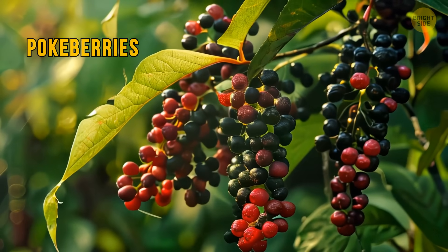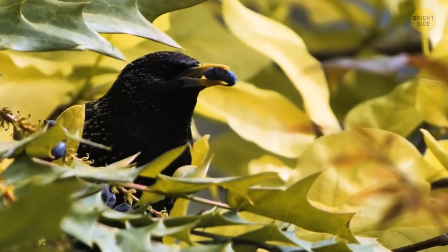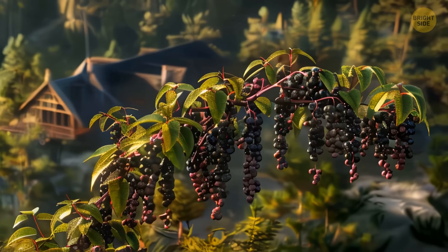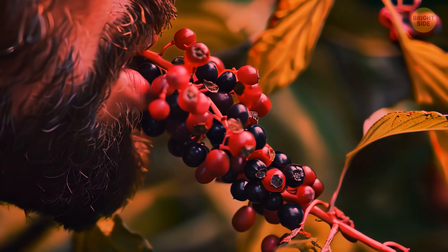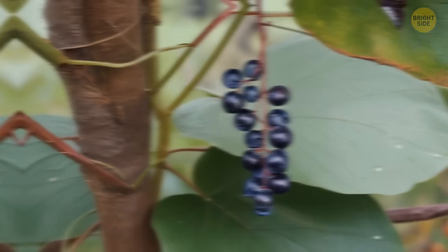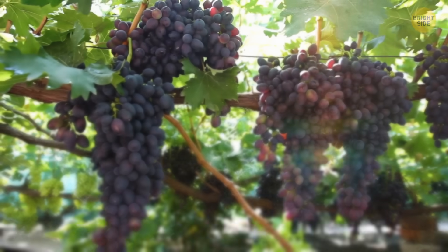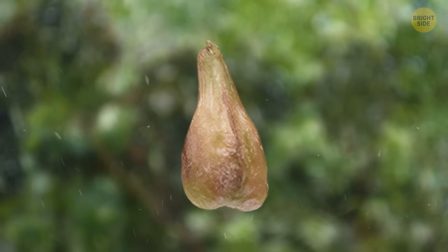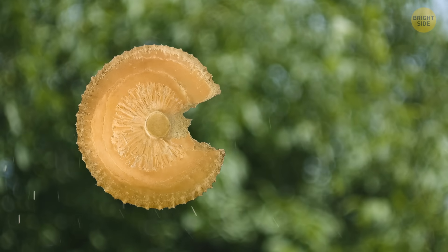Beware of pokeberries — those tempting, juicy-looking berries you might spot in late summer or early fall. While birds and animals can eat them without any problems, they're poisonous to people. They come in grape-like clusters of purple-black color, and the plant itself stands tall with vibrant purplish-pink stalks up to 8 feet high. Eating just a handful could be extremely harmful or even lethal. Another grape-like thing is the Canada Moonseed Vine, which has leaves and bunches of fruits that resemble grapes but are extremely dangerous. To tell them apart, look at the seeds inside: while grapes typically have 2 to 4 round or oval seeds, moonseed fruits have just one seed shaped like a weird mix between a crescent moon and Pac-Man.